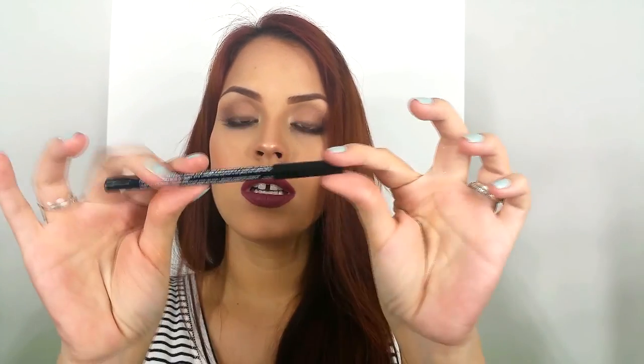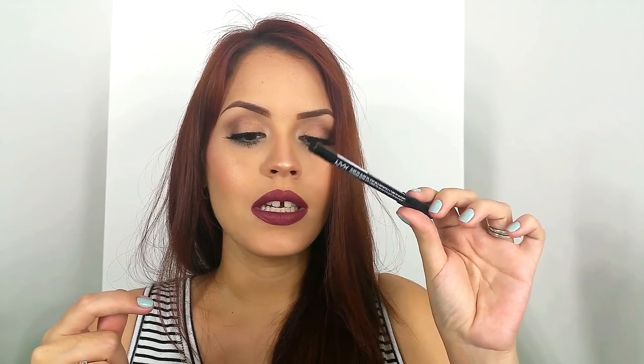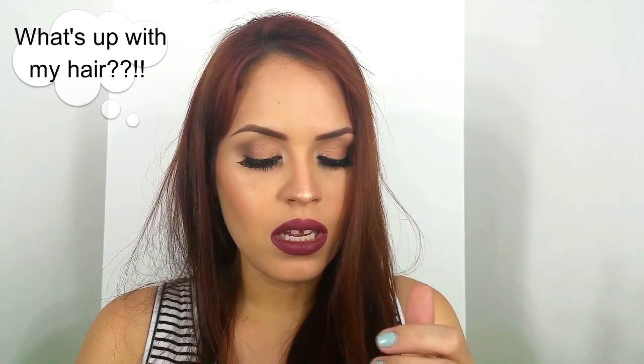I also bought this liner. It's very, very creamy and very soft. But for my taste, I like the Rimmel Scandalize Waterproof Liner better because it's blacker — it's pitch black and stays on my waterline like all day. This NYX liner is much softer and not bad, but the Rimmel is my preference.